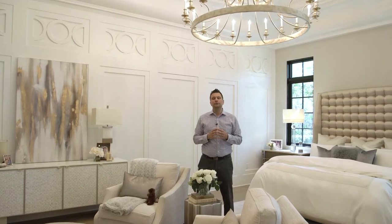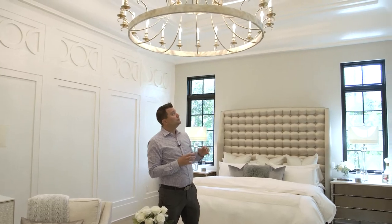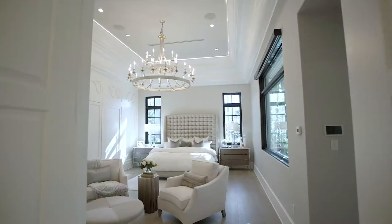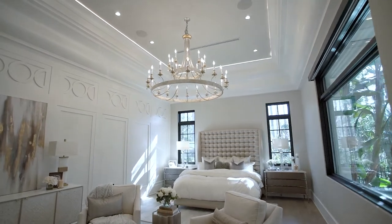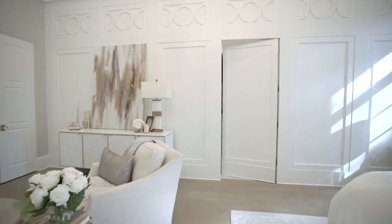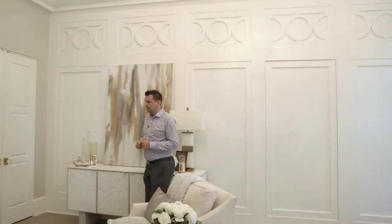Here we are in the owner's suite and I wanted to point out a few of my favorite details. As you can see, some gorgeous crown molding — probably some of the largest I've ever seen in a residential home — a beautiful circular chandelier, and a really cool whimsical entry into the owner's closet. Follow me into the owner's bath.